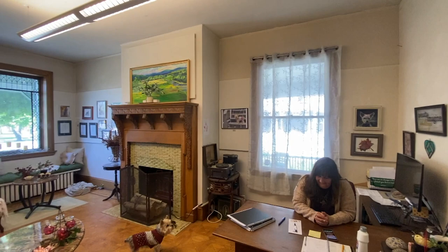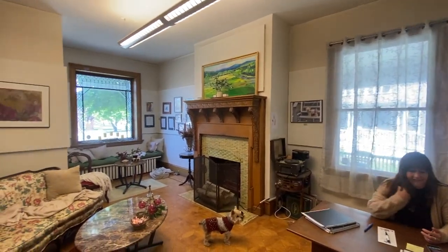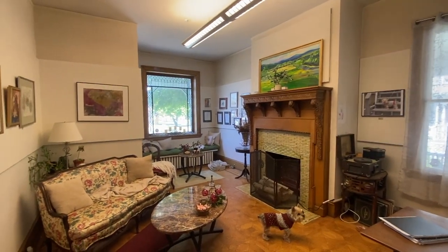By the way, this is my office. I have the best office — my corner office has beautiful views. Come on Luigi.